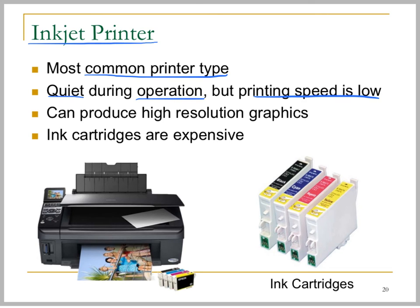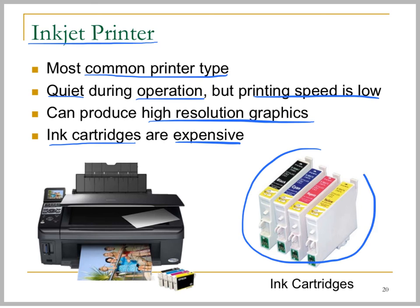They can be used to produce high resolution images or graphics, but the ink cartridges are very expensive — that is, the running cost of an inkjet printer is very high.